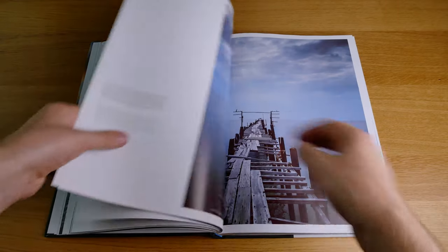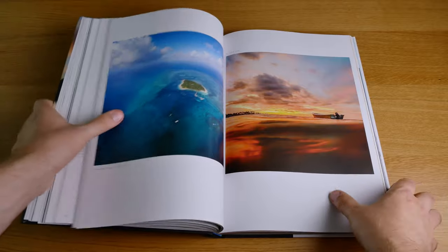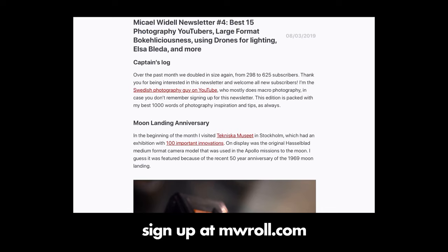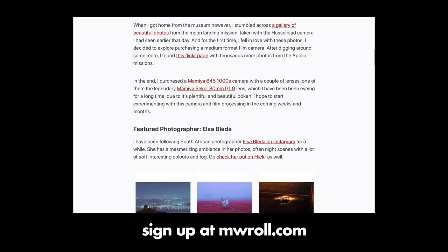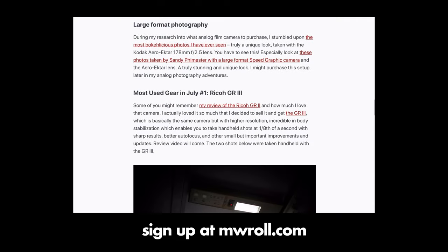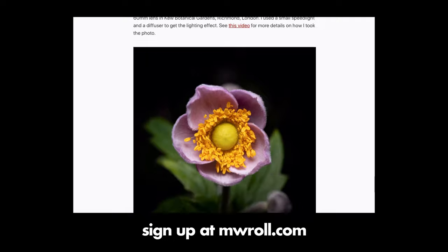All of the books mentioned in this video are linked in the description below, so you can purchase one yourself if you're interested or just learn more about them. Please don't forget to subscribe to my photography newsletter — I write about inspiring photographers, gear I'm inspired by and excited to try, and all the things I don't have time to cover in my YouTube videos. The newsletter is free, you sign up at mwroll.com, and it comes out once a month.